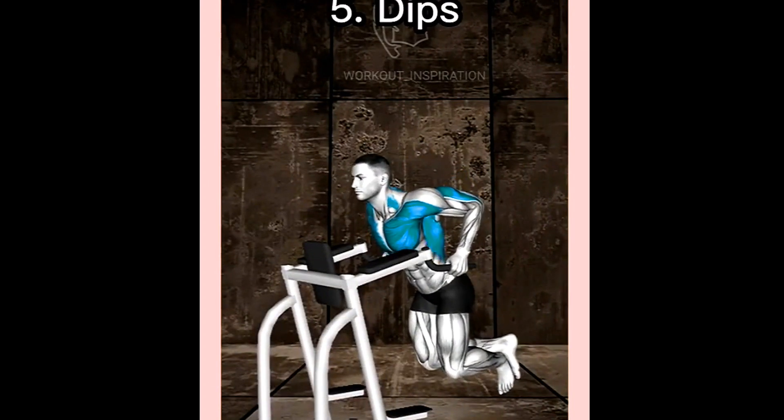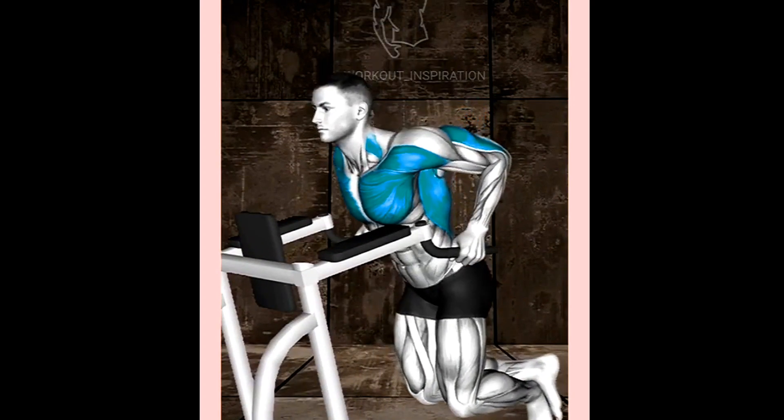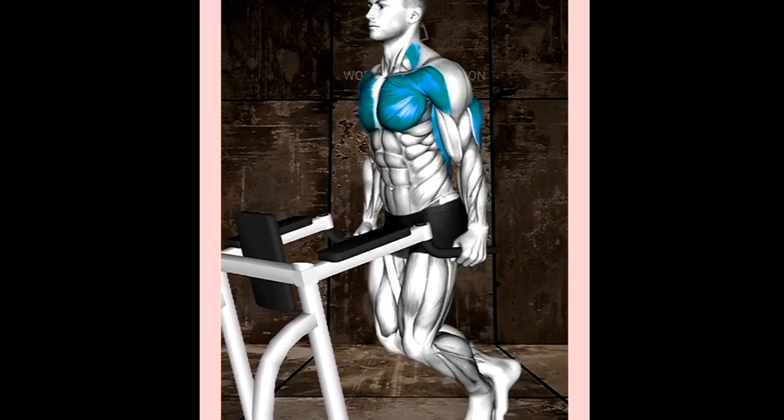Number 5: Dips. Dips are a highly effective compound exercise that effectively target the chest, triceps, and shoulders.